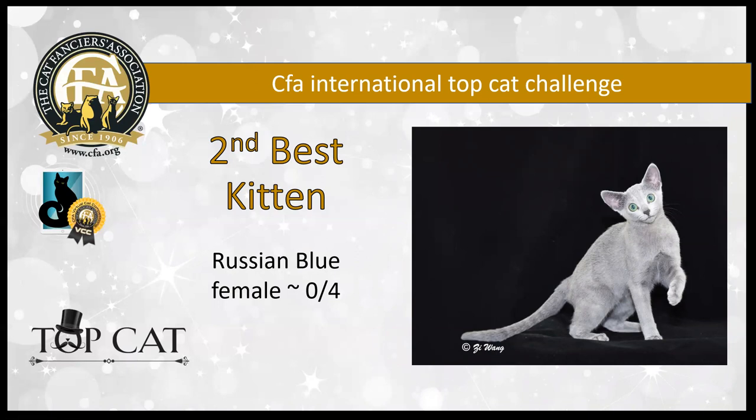Second best kitten is just an itty bitty baby of four months. This Russian blue girl is exquisite — huge rounded emerald green eyes with smooth lines and that clean wedge. I love the set of the large broad-based ears, set as much on the side as on the top, and that pale silver-tipped coat. The blue is stunning. Such an elegant little Russian blue — she literally takes your breath away. Just such a pretty girl. My second best kitten.